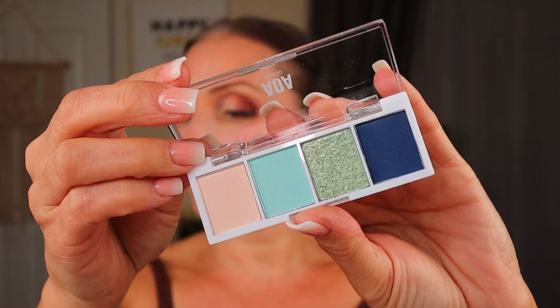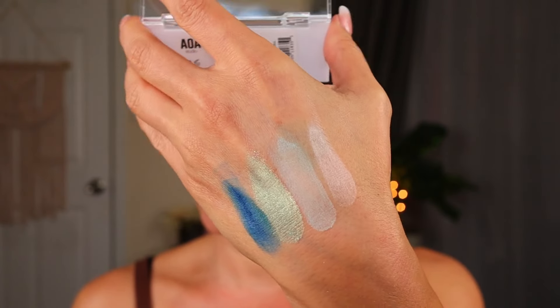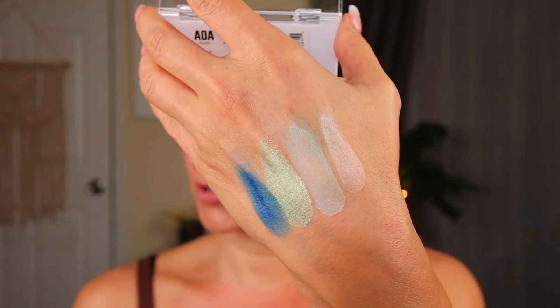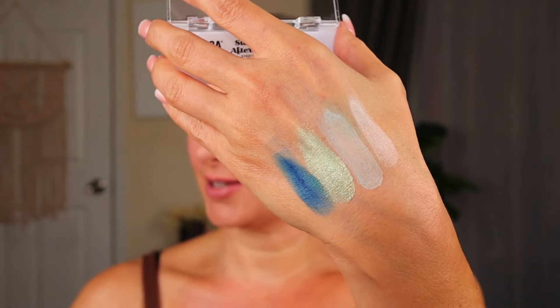I have two of their eyeshadow kits from a few years ago, but I wanted to buy something new. This looks like one of those elf bite-sized palettes — it's called Sunday Afternoon. I thought the colors were so pretty and would go nicely with the blue liquid shadow. The swatches seem really creamy — the shimmer is really beautiful, though the two light colors are a little powdery-looking. That blue looks really nice.